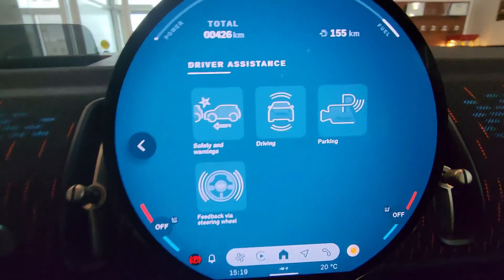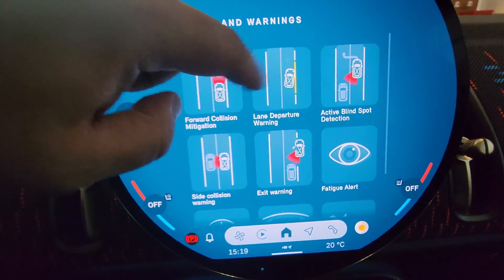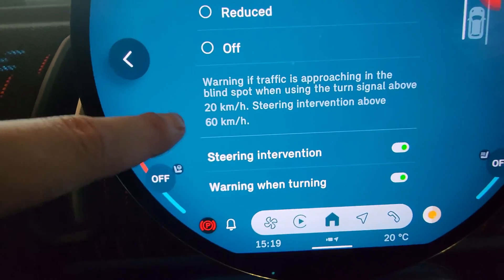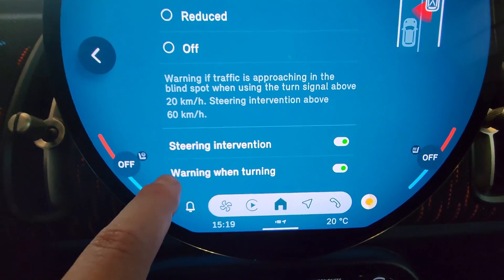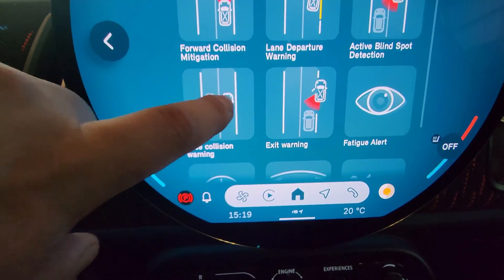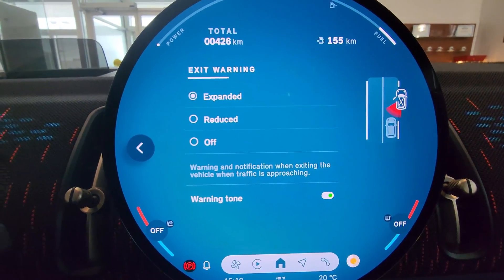Let's take a look at driver assistance. That looks like safety and warnings: forward collision mitigation, lane departure warning - we had both of those before. We now also gain active blind spot detection, my guess at speeds above 20 kilometers an hour, and steering intervention above 60 - steering intervention puts you back into your lane. Warning when turning means vibration: expanded, reduced, off. So we have blind spot detection now which we didn't have before.